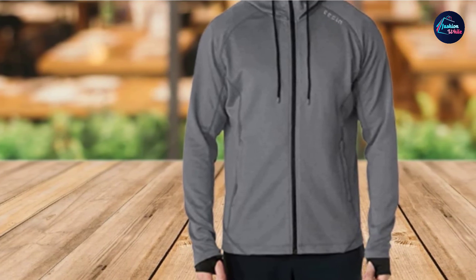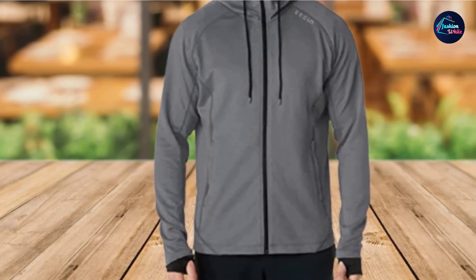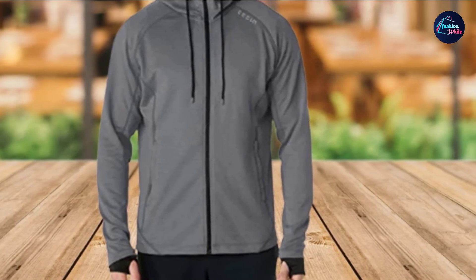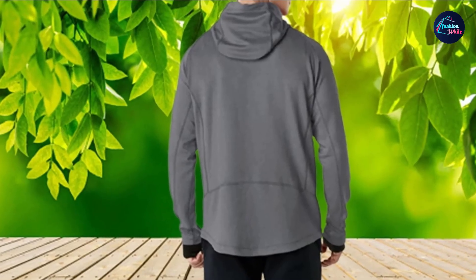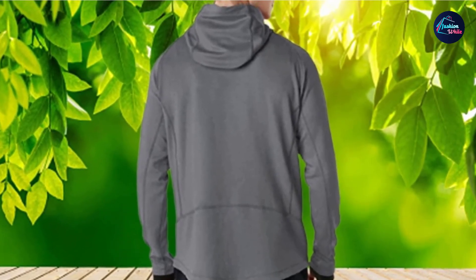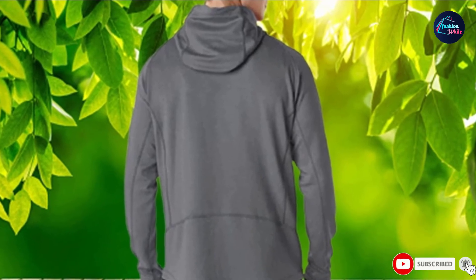This pullover is meant to have a slim, athletic fit. If you like the style but aren't looking for a slim fit, you may want to go up a size. It is not intended to be worn with layers underneath. Many reviewers have mentioned that the sleeves are quite long, which for some is a great thing and an annoyance for others.